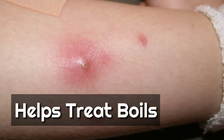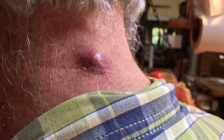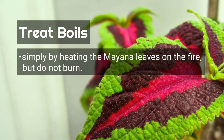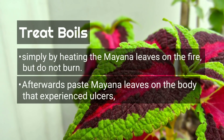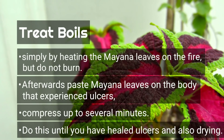The next benefit is that Mayana can help heal ulcers and reduce boil symptoms. To treat ulcers, you do not need to make a drinkable potion. Simply heat the Mayana leaves over a flame without burning them, then paste the heated leaves directly onto the area affected by ulcers and compress for several minutes. Repeat this until the ulcers have healed.